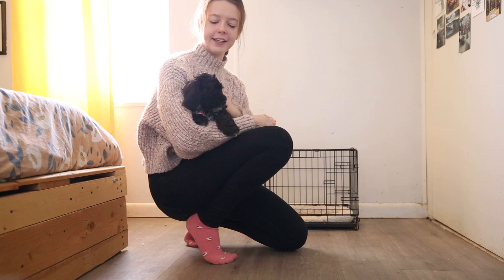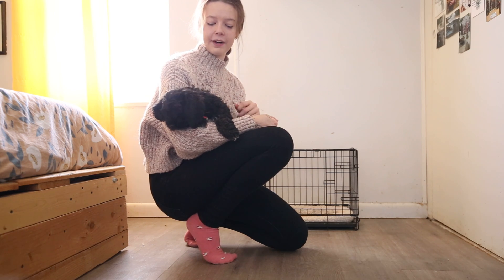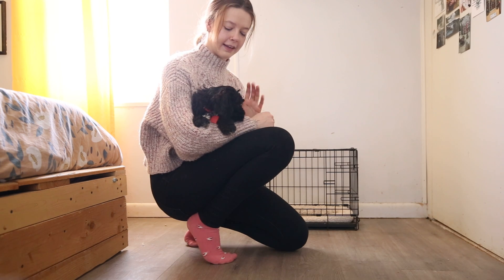We started his training. He is crate trained. He sleeps through the night in his crate and I also have him take a nap in there after playtime in the afternoons, just so he gets used to sleeping both day and night in there.